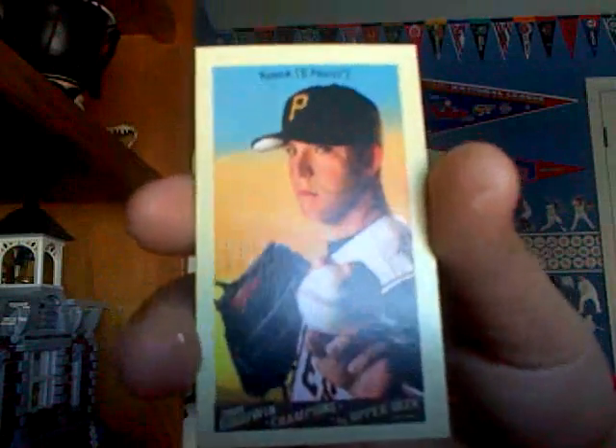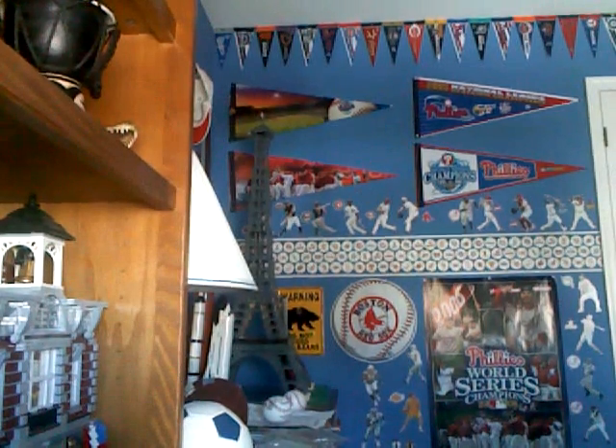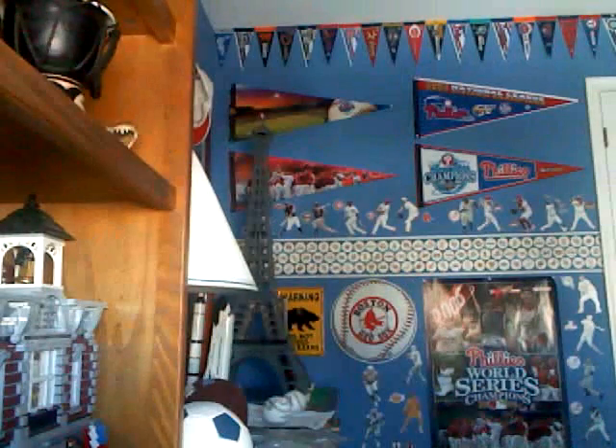A Paul Mahone mini from the Goodwin Champions set — it's pretty nice. And the hit, I'm actually happy with this one. The last two I got had been numbered to 99, and this one's to 100 — a Hank Blaylock standard gray jersey, a nice number 42 of 100. So that was a pretty nice hit.